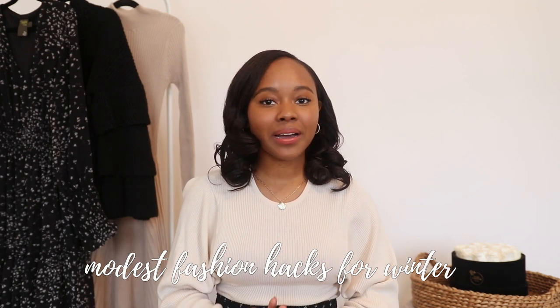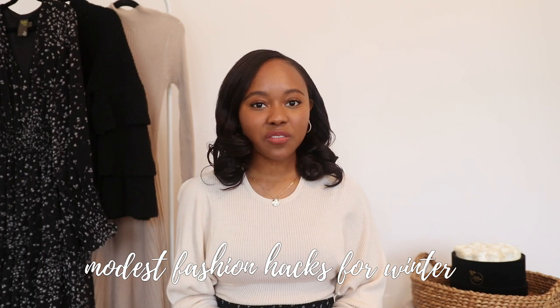Hey, welcome back to the channel. In today's video, I have part two of my modest fashion hacks for winter. I did this video last month and you all said you wanted to see more, so today I have some additional styling tips that I like to use during this time of year. I'll have the first video linked in the description bar below, but let's dive into tip number one.